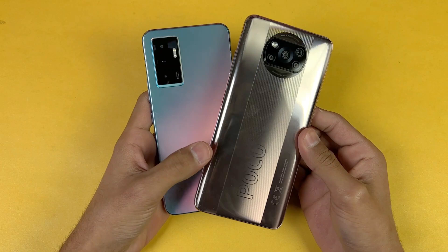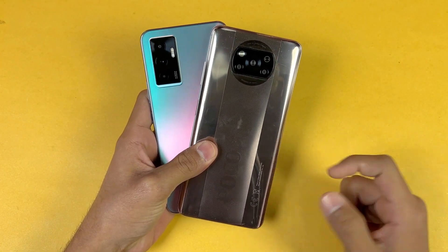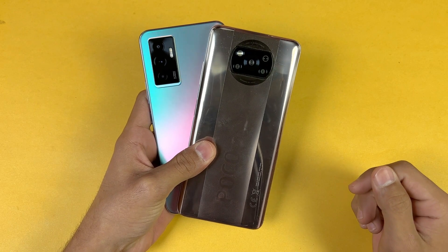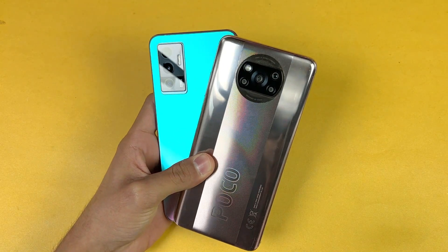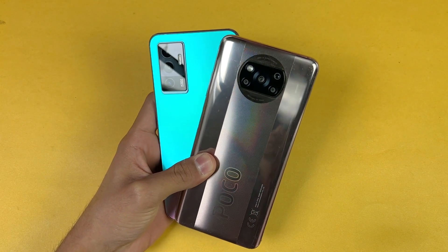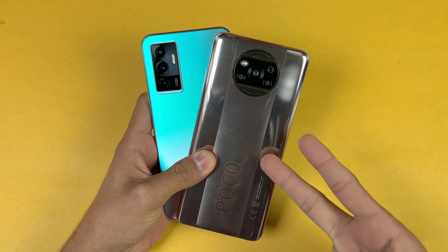And that's about it. Thank you so much for watching this speed test comparison between the Vivo V23e vs the Poco X3 Pro. Let me know your thoughts in the comment section below. Subscribe to my channel for daily tech videos and follow me on Instagram and Twitter as well. I'll see you in my next video — peace out.